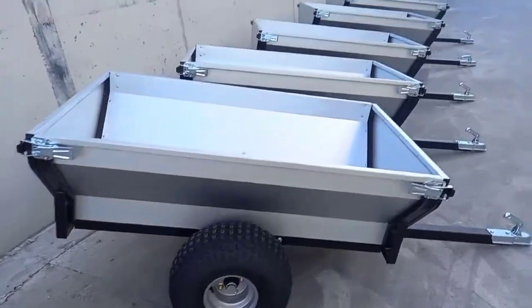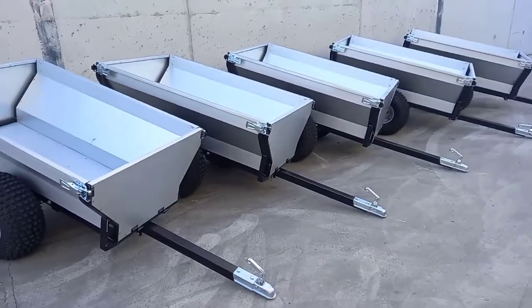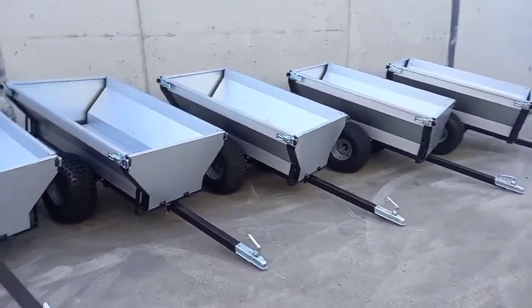As you can see, they're quite a spacious trailer, ideal for behind an ATV. Any queries, give us a call on 057 913 7929. Thanks for watching.